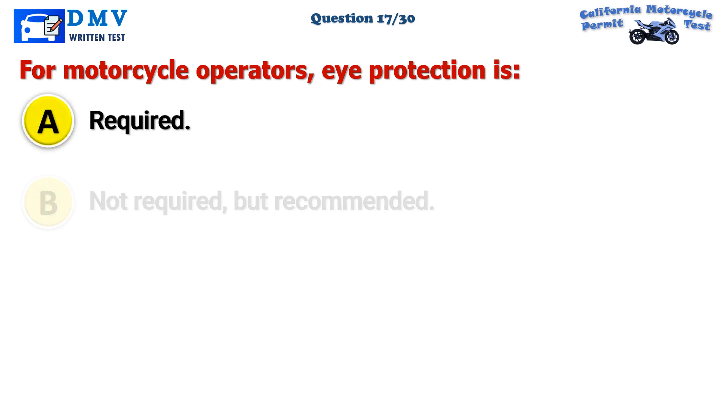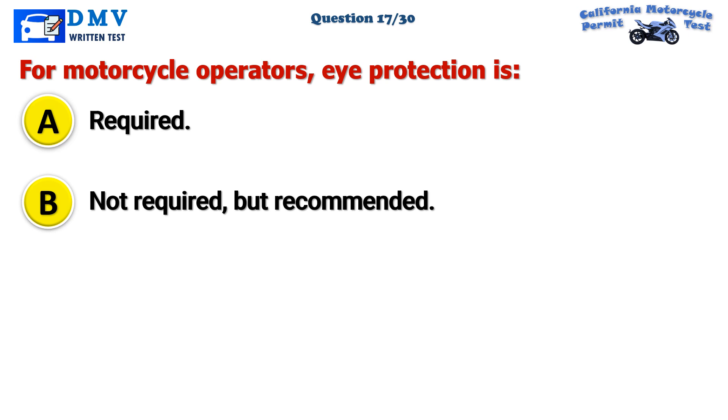Question 17. For motorcycle operators, eye protection is: A. Required. B. Not required, but recommended. C. Not recommended.